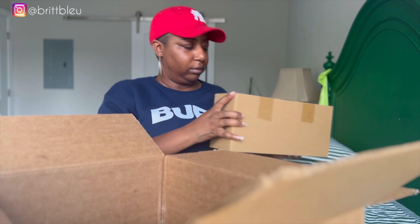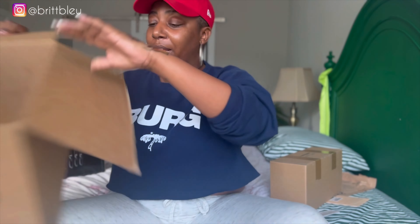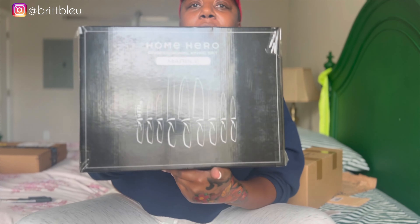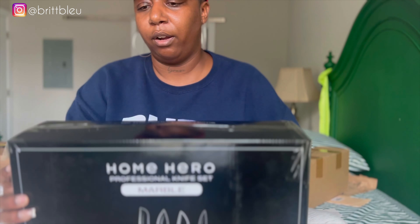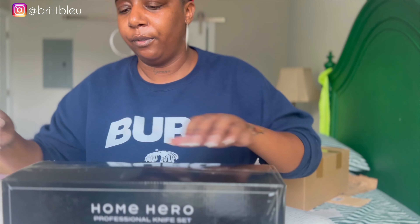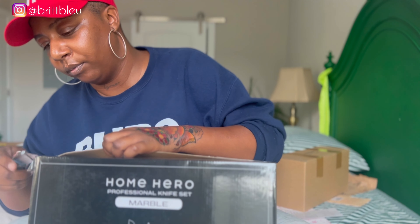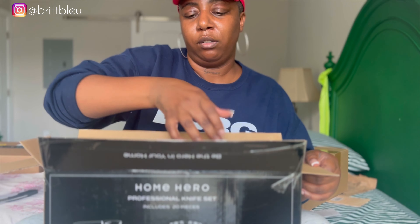I got so many boxes. Oh, this is the tea kettle — I ordered my mom a tea kettle because she liked the one I have. It's an electric tea kettle. I have a white one and she wanted the slate black or slate gray. She's actually visiting me right now, so that's perfect.